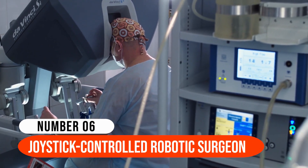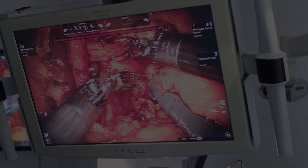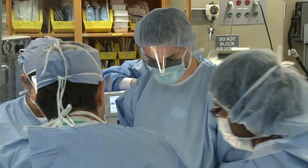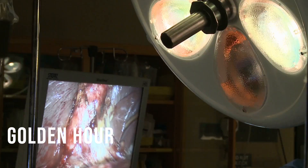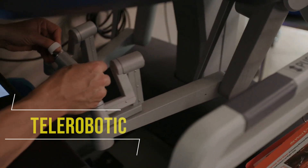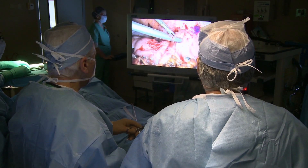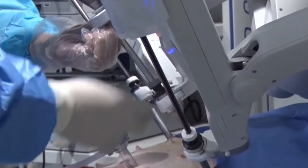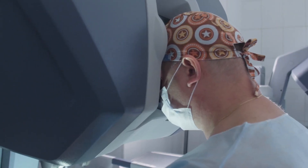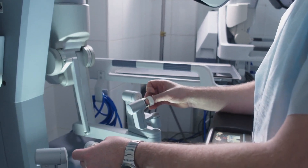Number 6: Joystick Controlled Robotic Surgeon. Endovascular procedures for treating strokes or aneurysms require specific expertise that takes years to master. When a patient has a stroke or an aneurysm, there is a golden hour in which they can be treated without long-term complications. With this in mind, MIT engineers created a telerobotic surgical device that uses a modified joystick to allow surgeons to perform procedures remotely. If similar technologies were installed in hospitals around the country, they might be remotely operated by skilled surgeons in other locations, lowering response times as well as mortality and long-term ailment rates.